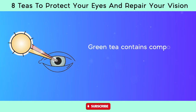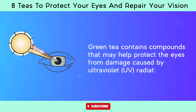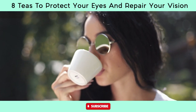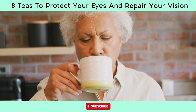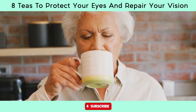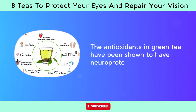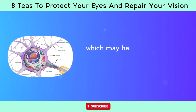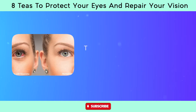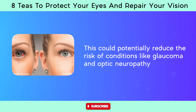Green tea contains compounds that may help protect the eyes from damage caused by ultraviolet UV radiation. While not a substitute for wearing sunglasses and taking other protective measures, consuming green tea may offer additional defense against UV-related eye conditions. The antioxidants in green tea have been shown to have neuroprotective properties, which may help protect the optic nerve and brain cells involved in vision processing, potentially reducing the risk of conditions like glaucoma and optic neuropathy.